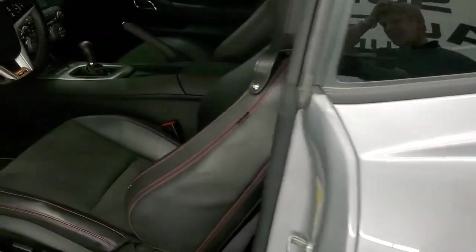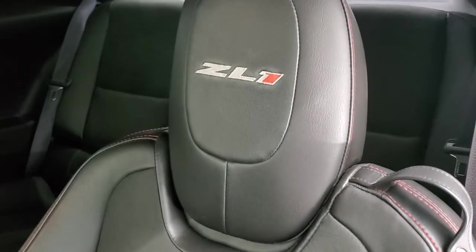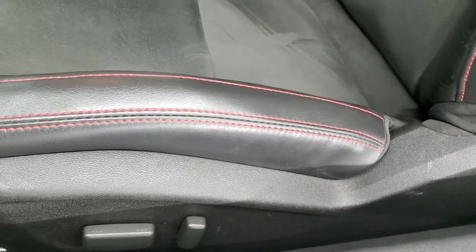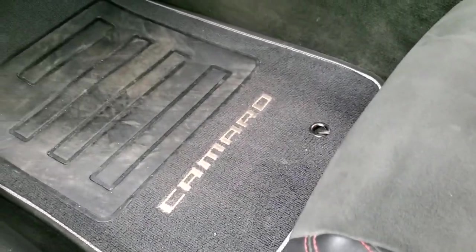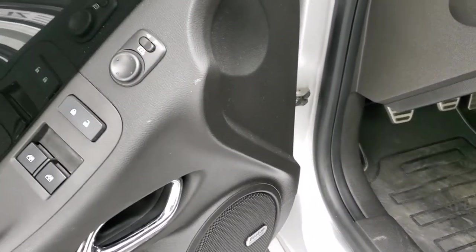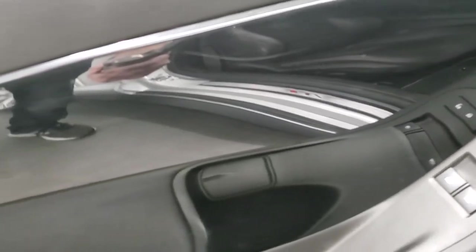Inside, the ZL1 package gives you the black leather and suede interior — no rips, no tears. ZL1 is stitched into the headrest. Just a little bit of wear on that bolster, but nothing too bad. Both front seats are heated. Power driver's seat. Factory floor mats. Auto headlamps. Boston premium audio. Power windows, power locks, power mirrors. You get the black door trim.